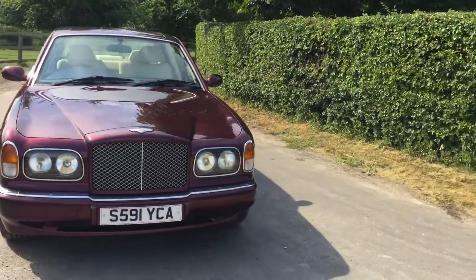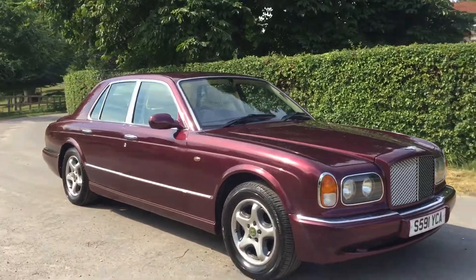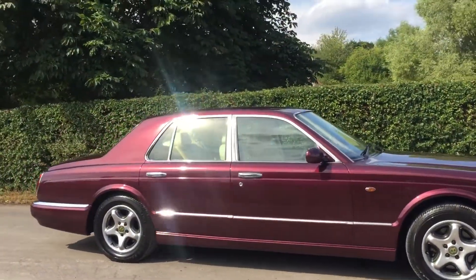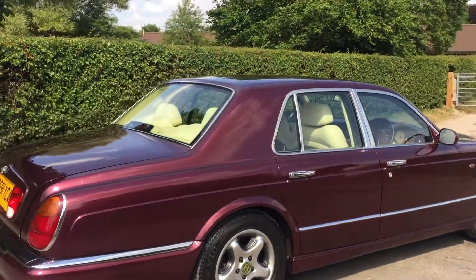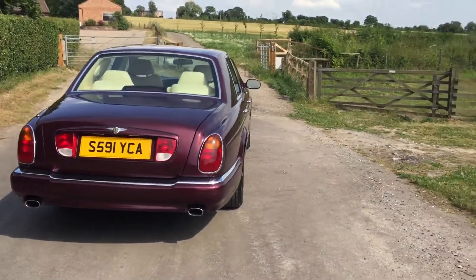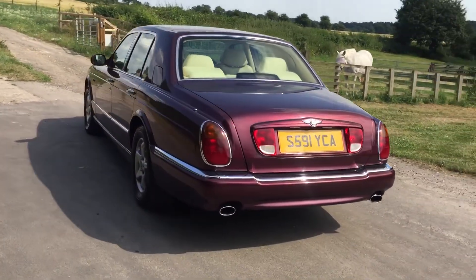These represent remarkable value for money. Depending on options, they came in at somewhere between £160,000 and upwards to £200,000 when new. Graceful — the real evolution of the Bentley car — and just totally desirable. In this colour scheme, very, very classy.